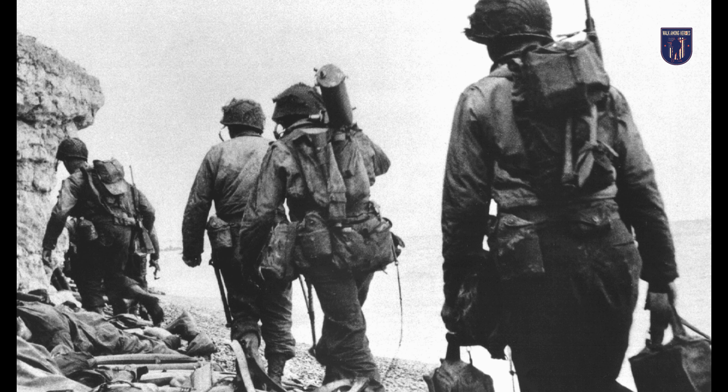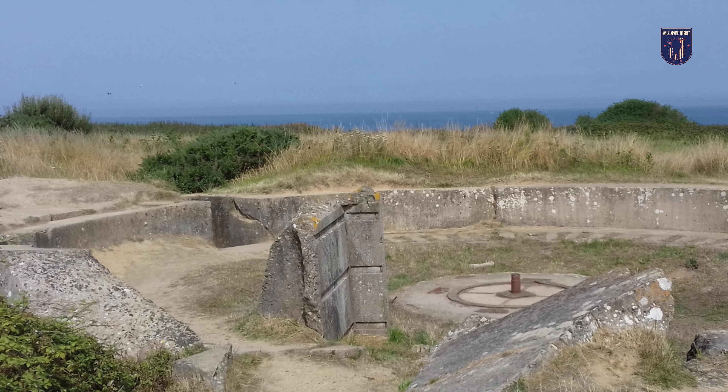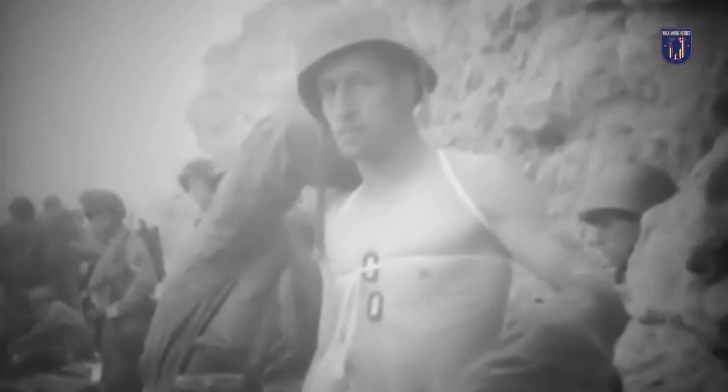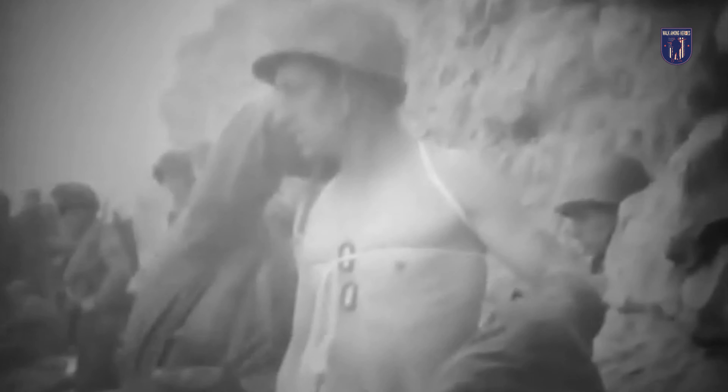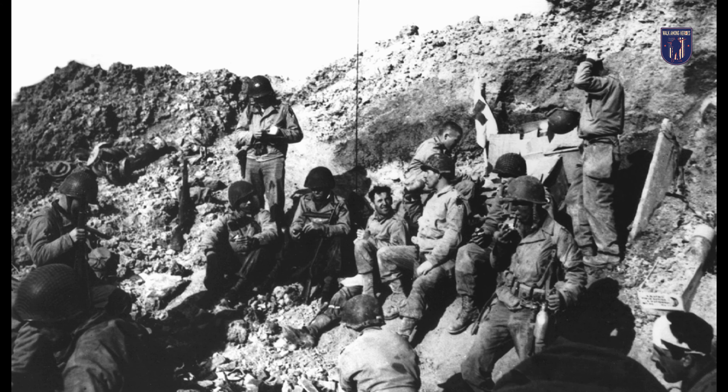At 0710, two landing craft were lost, but the Rangers debarked and started up the cliffs. They pressed upward, supported by the destroyer USS Satterlee. One of the Rangers' DUKWs was disabled by enemy fire en route to Pointe du Hoc — the engine failed, and three Rangers were casualties, including one killed. By 0740, most of the remaining Rangers had reached the top.